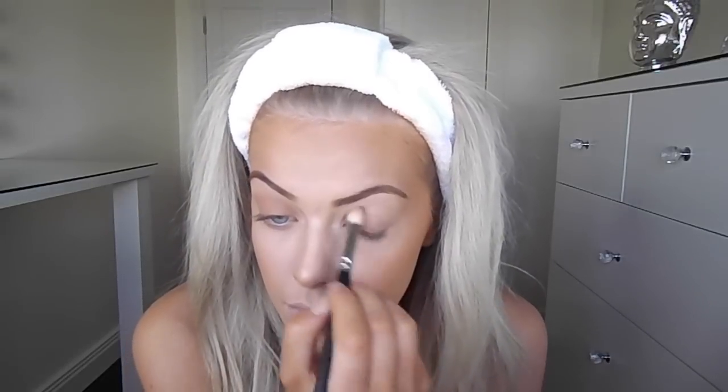Moving on to eyes, I'm going to take the exact same bronzer from the Contour Kit and just apply the one colour all over my lids using a medium fluffy brush. This is literally what I do all the time recently — it's so quick, and it's really effective as well. You can substitute this for a darker or a lighter colour depending on your preference, but it's so easy to do. Just make sure you blend out any of the harsh edges.